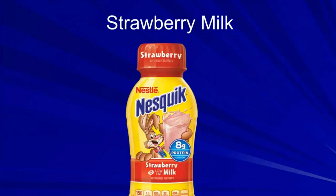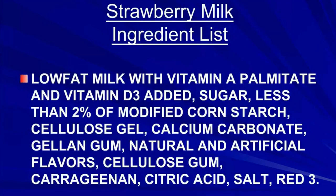Here's a product — strawberry milk, obviously produced for children with Bugs Bunny on the front. Looking at the ingredient list, it has low-fat milk but also red 3 and natural and artificial flavors. And something's missing — the strawberries! There are no strawberries in this strawberry milk. Instead, put a few frozen strawberries in the blender with perhaps a little sweetener and you're all set.